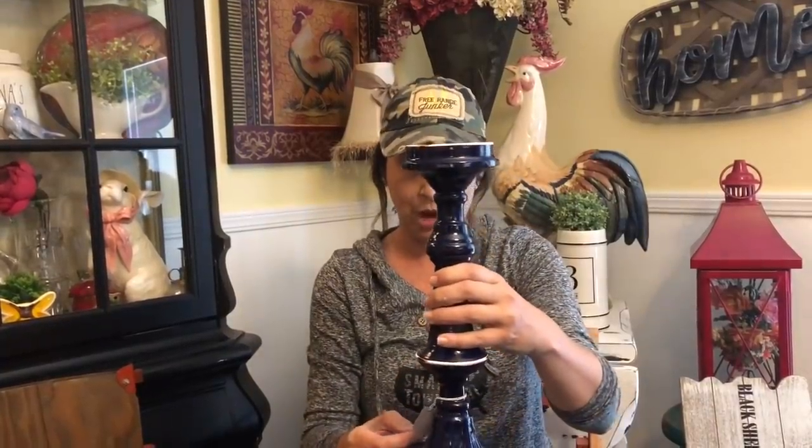Then there are these awesome enamel candlesticks. Mom had been looking at these a while back and absolutely loved them but passed on them, so we picked them up today. The taller blue one was $21.99 on sale for $5.49.